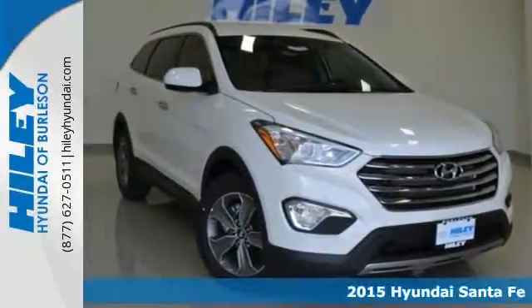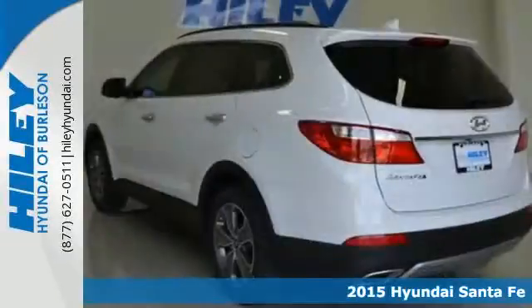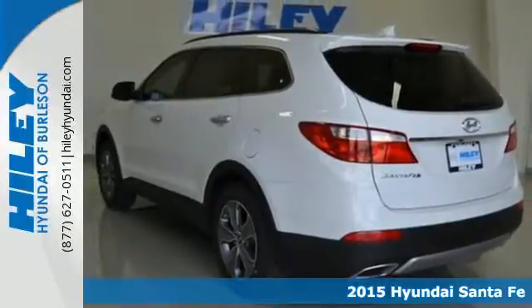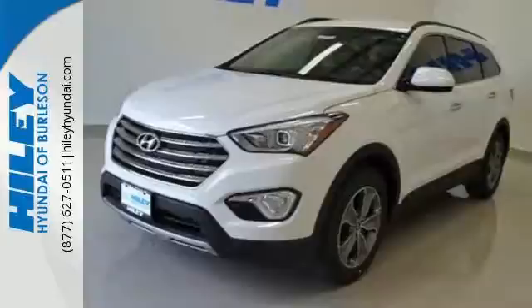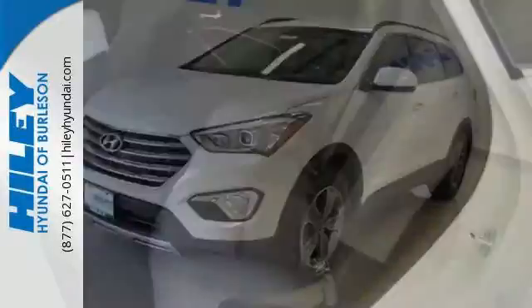It's a 2015 Hyundai Santa Fe. Set your sights on all you can do. Premium space, spirited performance, and a healthy dose of fun for everyone makes this perfect for the family and perfect for you.